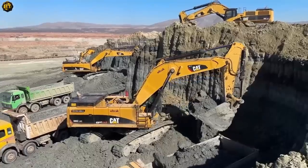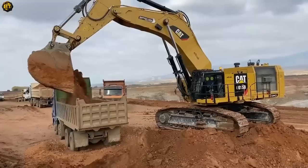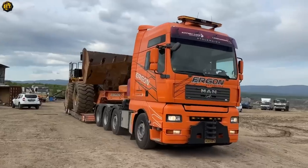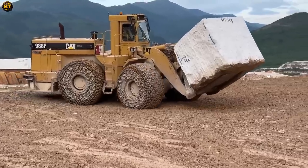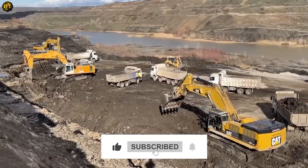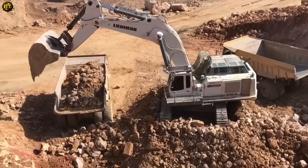And there you have it folks — these incredible machines that are revolutionizing the world of construction. Each of these machines plays a vital role in helping builders become more efficient, sustainable, and profitable. Be sure to give us a thumbs up, subscribe to our channel, and leave a comment telling us which machine was your favorite. Until next time, happy digging!